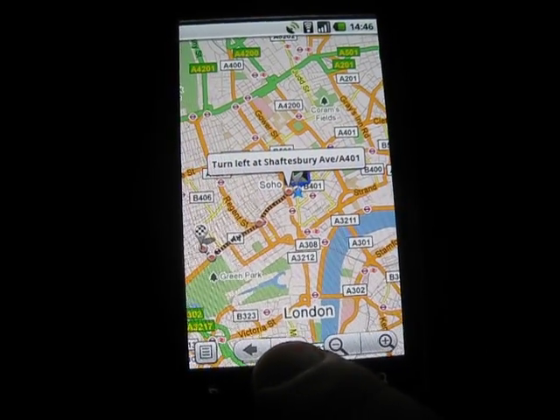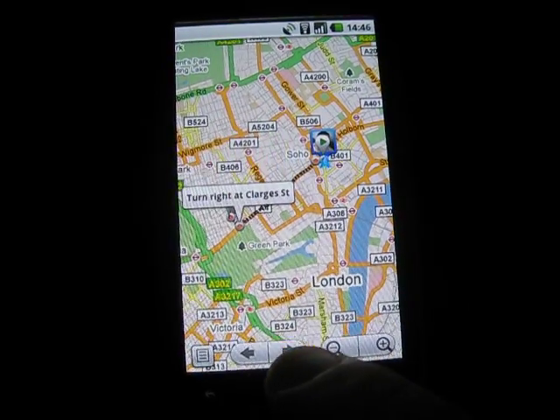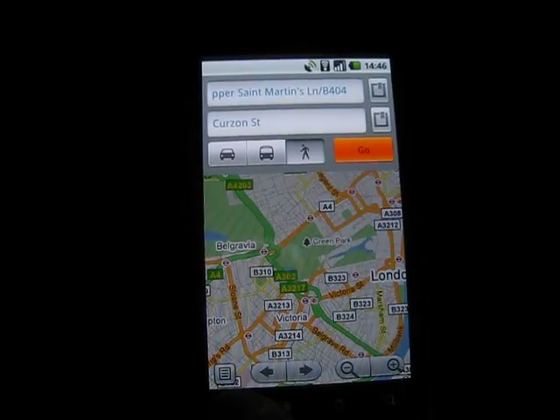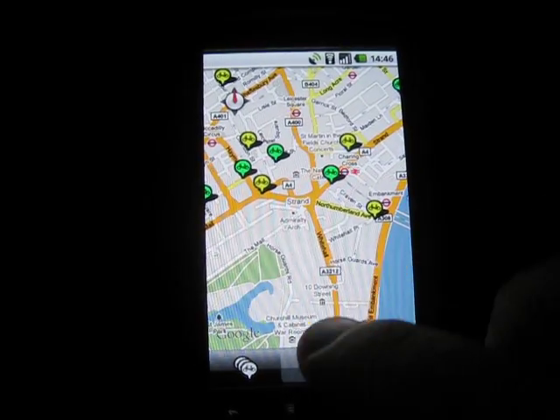And there you go. So this is CycleHire Widget for Android version 1.5. It's available now on Android Market and it's free.